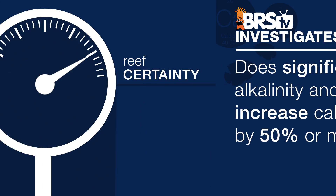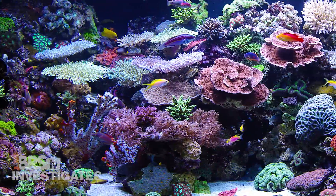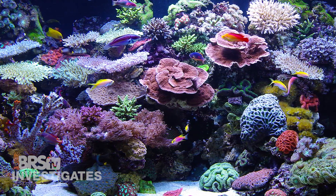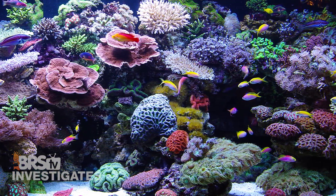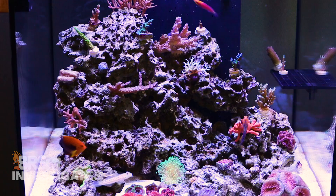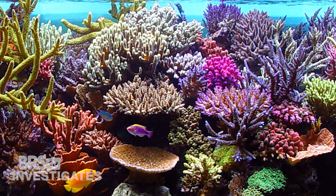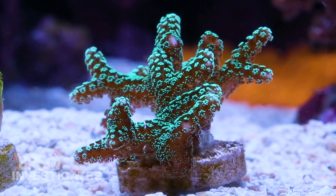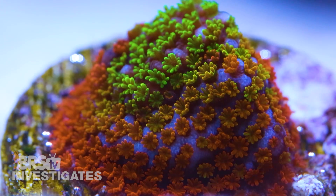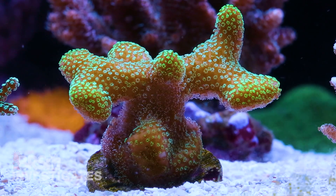Reef fantasy or reef certainty: elevated major elements will result in 50% faster growth for calcifying corals. While reefers with established tanks and huge colonies may not have a lot of need for faster growth, this is very applicable to many reefers with newer tanks which are often filled with tiny one-inch frags — where getting that 50% faster growth would be considered a huge deal. For coral traders who expand their collections, doing that 50% faster also represents a huge opportunity that might be worth attempting.